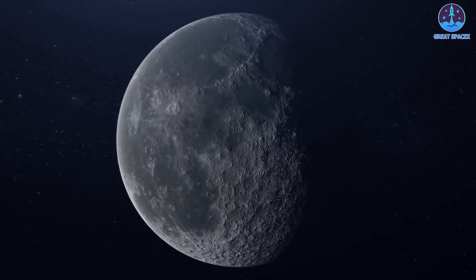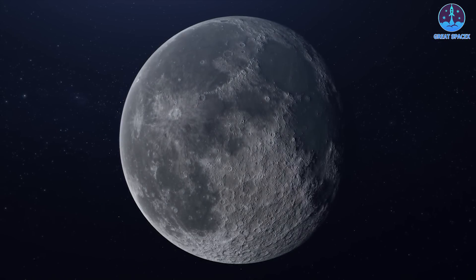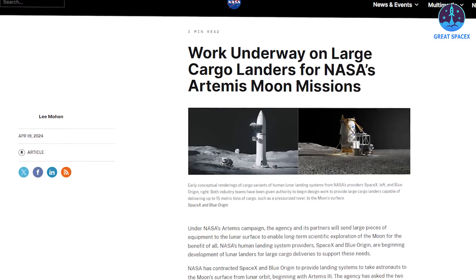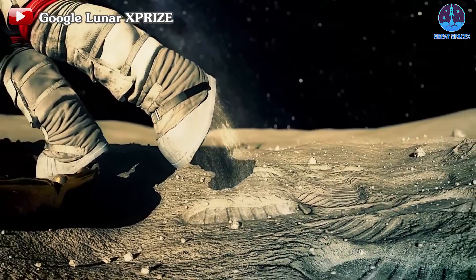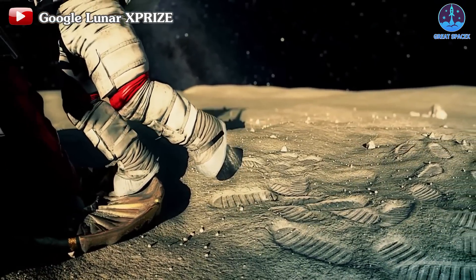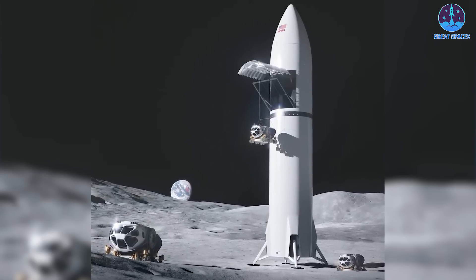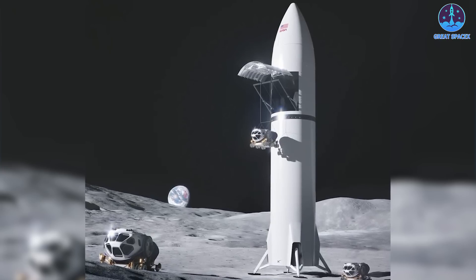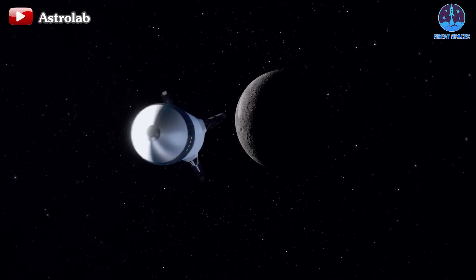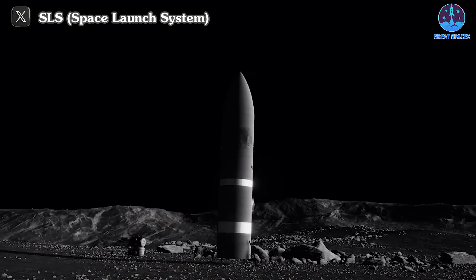In a significant development for NASA's lunar exploration plans, the agency has unveiled the design of SpaceX's Starship Cargo Lunar Lander. This unveiling marks a crucial step forward in NASA's ambitious goal of returning to the moon within the next few years. The Starship Lunar Cargo Lander design showcases a sleek and futuristic appearance, embodying the cutting-edge technology that SpaceX is known for. With its streamlined silhouette and advanced features, the lander represents a significant leap in lunar exploration capabilities.